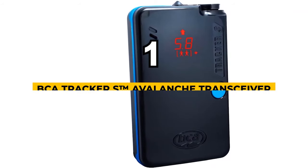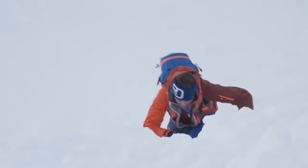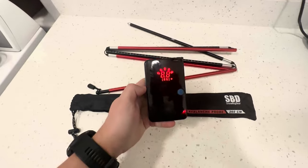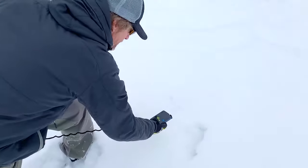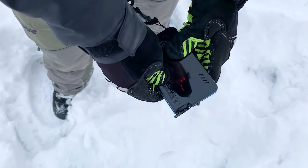Our winner today is the Backcountry Access Tracker S Avalanche Beacon, the best overall of all avalanche beacons we researched. When it comes to safety equipment for backcountry adventures, the Backcountry Access Tracker S is a top contender, offering a winning combination of performance, ease of use, and real-time functionality, making it an indispensable tool for navigating avalanche-prone terrains. The Tracker S impresses with its instantaneous real-time display, allowing you to access critical information at a glance. This eliminates time-consuming guesswork, providing vital data that can save precious minutes in life-or-death situations. The beacon's intuitive interface ensures that even in high-stress situations, you can operate it efficiently, increasing the chances of successful rescue missions.